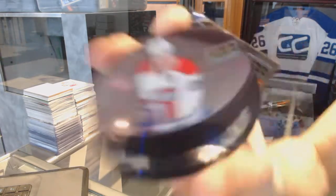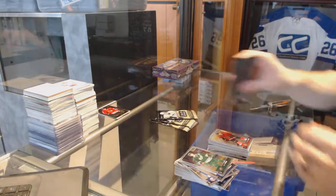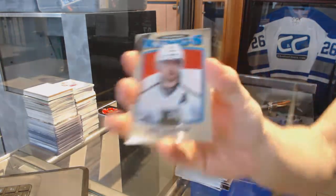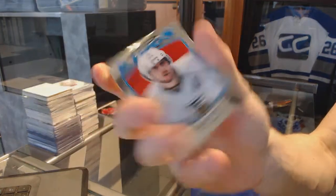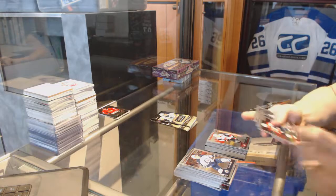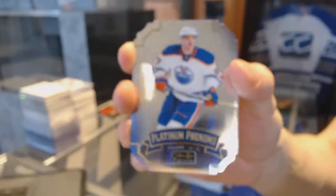Puck Personas for the Montreal Canadiens — Max Pacioretty. A marquee rookie for the Senators — Thomas Chabot. Retro for the Kings — Anze Kopitar. A marquee rookie for the Coyotes — Christian Bratt. Platinum Phenoms for the Edmonton Oilers — Connor McDavid.